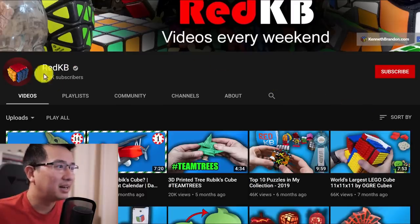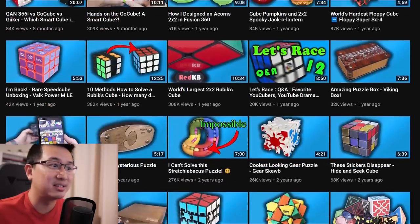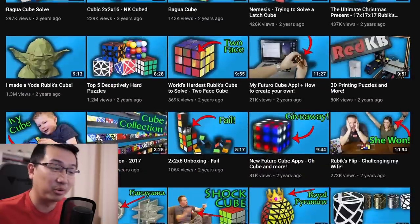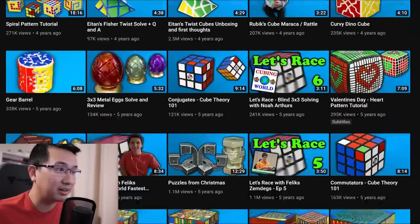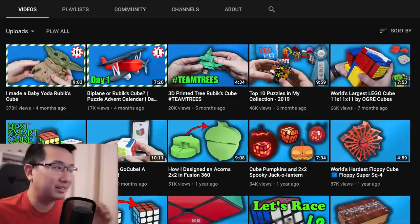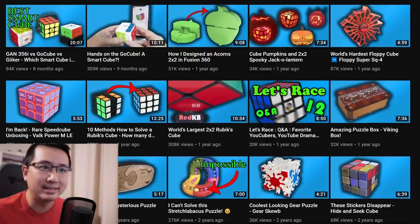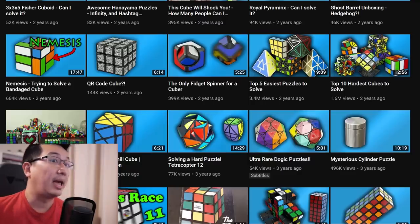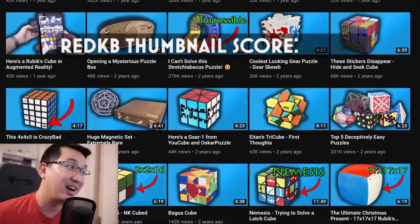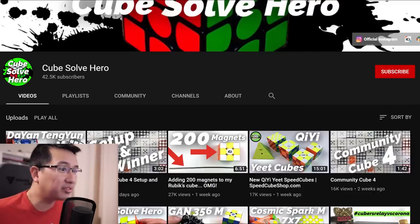First up: Red KB, who's actually got one of the biggest cubing channels on YouTube but hasn't posted anything this year yet. I have to say that his thumbnails have a very consistent feel to them - you know, with that light blue background he's had for a long time. I do like the consistency; you can tell it's a Red KB video. I do think that style is a little bit dated today. In 2020, I'm giving you a solid six and a half out of ten.